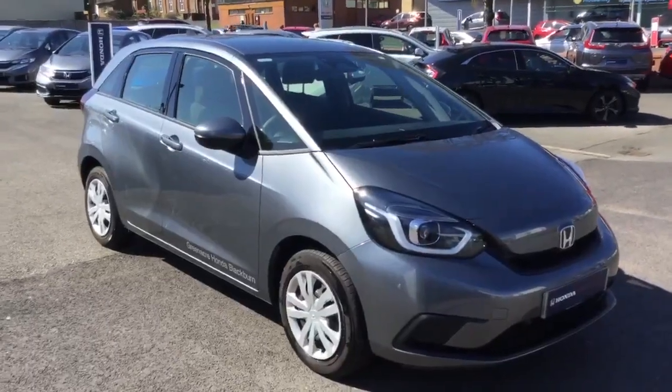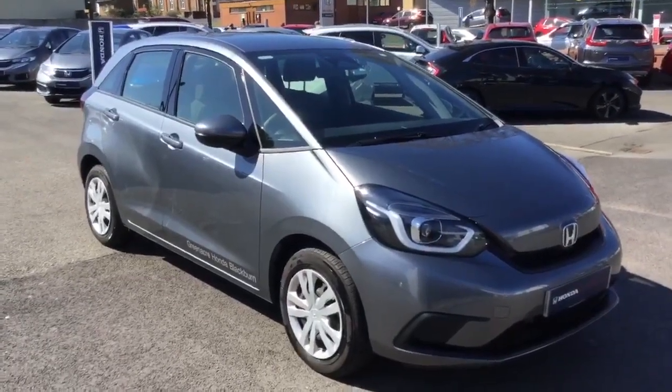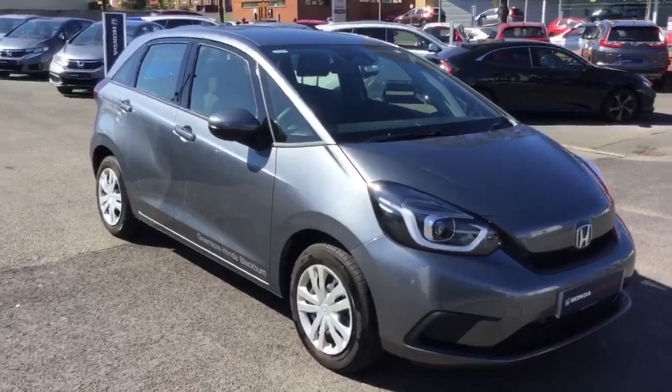Honda Jazz 1.5 SE Self-Charging Hybrid Automatic in Shining Grey.